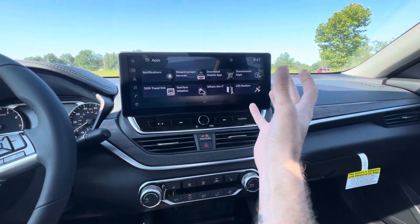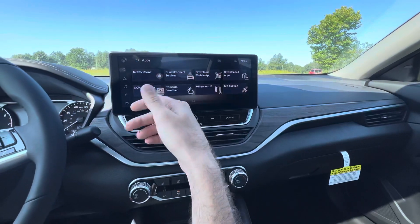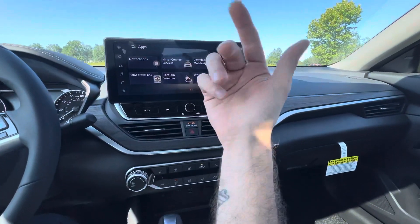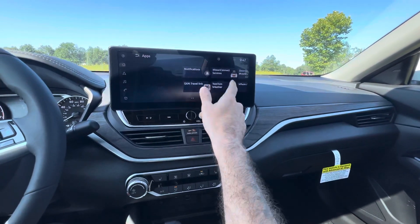There's even some options for settings — connect services, downloading mobile apps, GPS positioning, where am I, and obviously you have system information and settings in here as well.